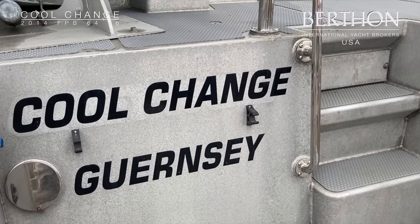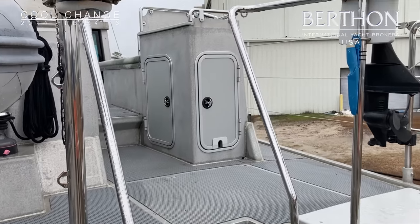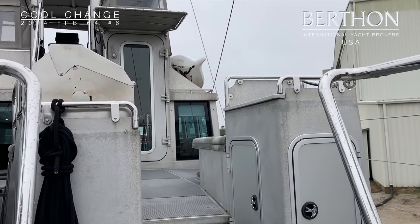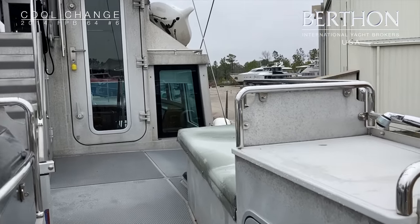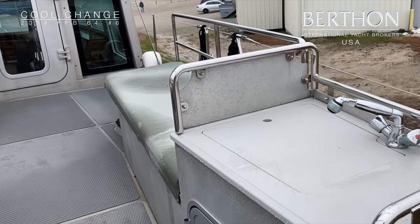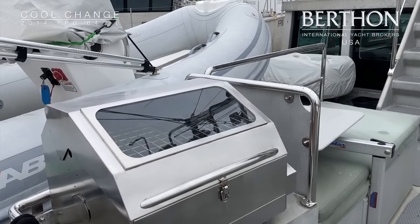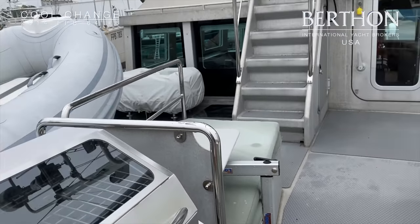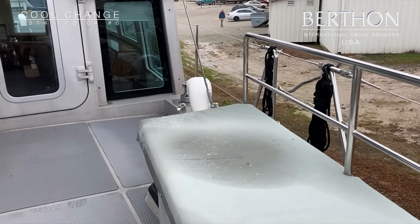Hello, my name is Sue Grant and today we're aboard Cool Change, which is an FPB. She is hull number six and we're just coming up from the swim platform onto the aft deck. She's currently ashore in Beaufort, North Carolina at Triton Marine. Very kindly, Corrie McMahon, the yard manager, is helping us with this tour on a rather grey day.